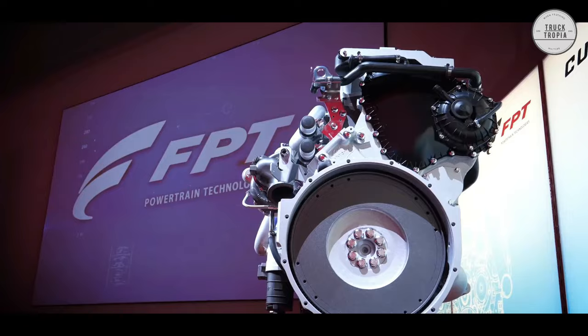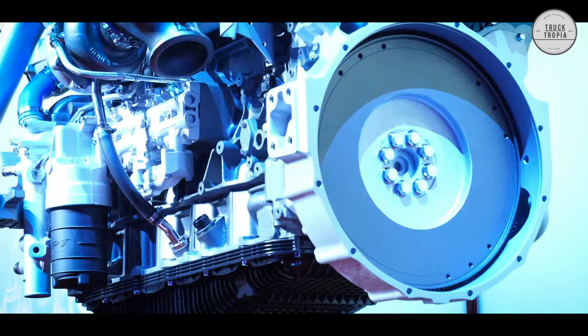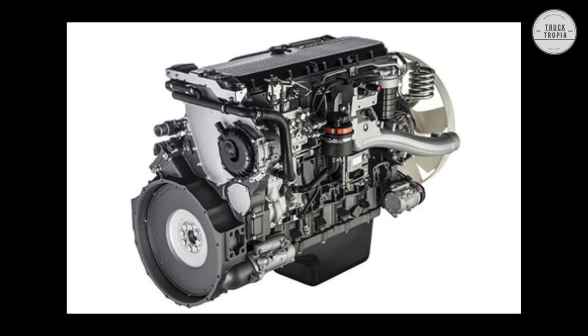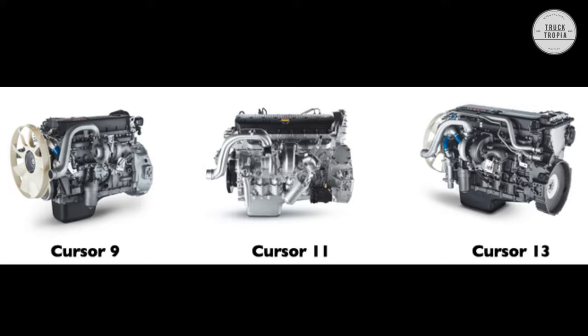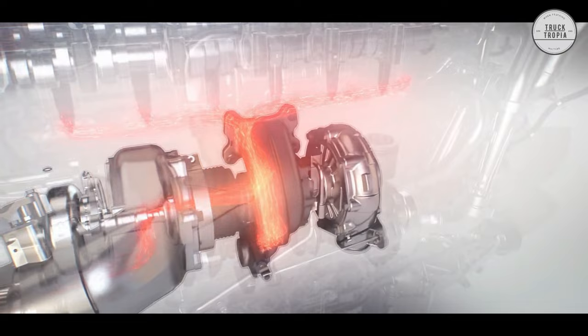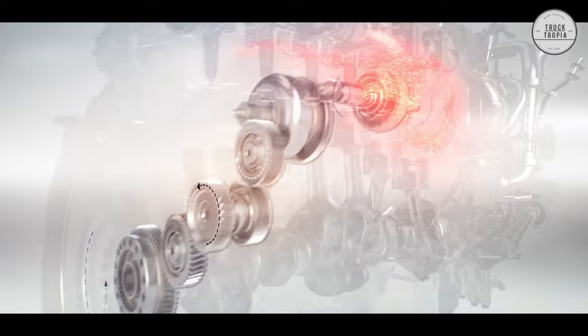Engine: The Iveco S-Way offers a wide range of diesel and natural gas engines suitable for all applications. The diesel engines come with three displacement and power values from 330 to 570 horsepower, delivering unsurpassed engine power, and are also available in natural gas versions that offer clean driving and quiet operation. The stop-start function avoids long periods of idling by automatically switching off the engine, while Smart EGR increases combustion efficiency by optimizing injection time and reducing fuel consumption.